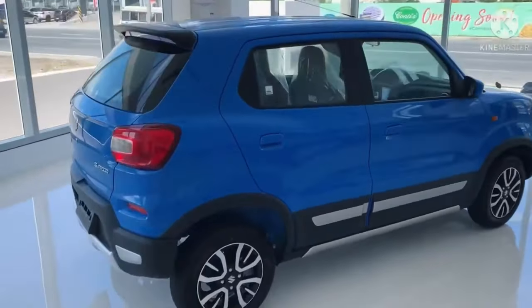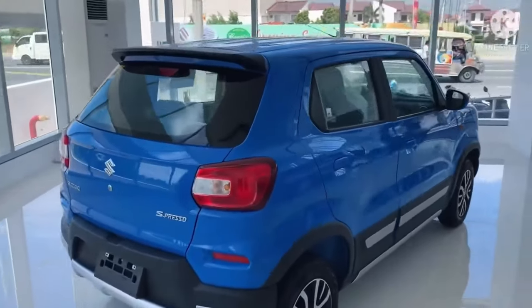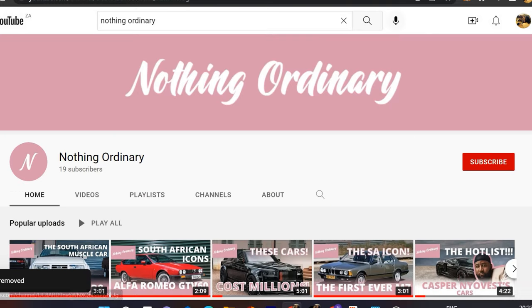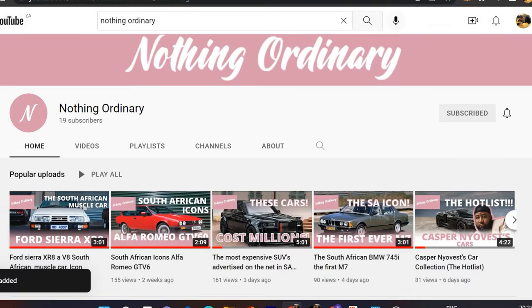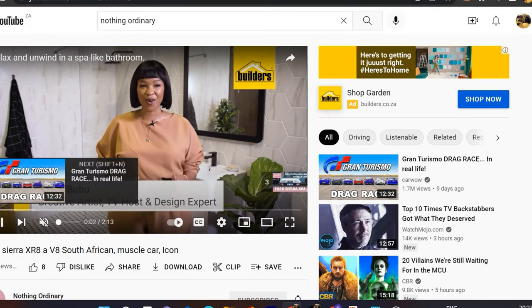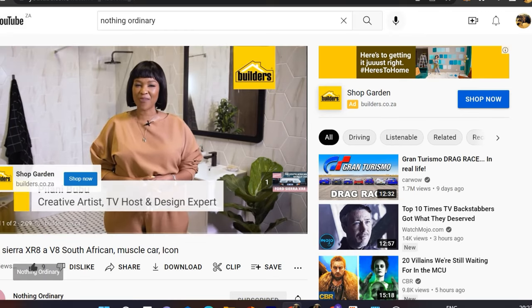Thank you so much for tuning in on yet another episode of the Hot List. Please don't forget to hit the subscribe button and smash the like button. We look forward to creating more content like this for you, and the only way we're going to achieve that is by you subscribing and supporting us. See you next time!